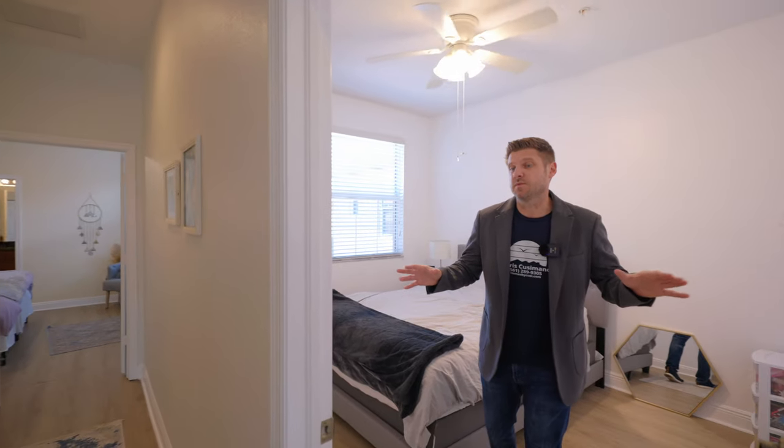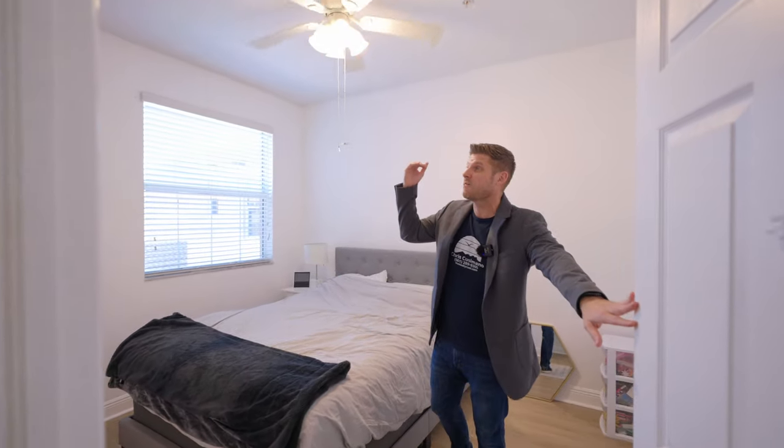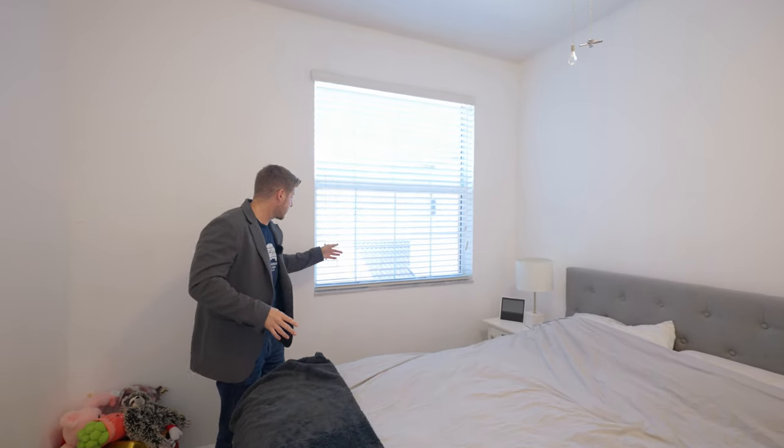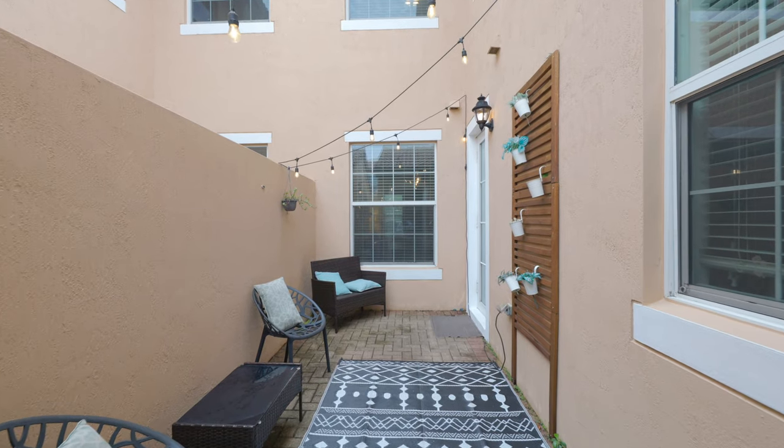This is another bedroom — these bedrooms are pretty big. They also have high ceilings so you don't feel claustrophobic. This particular room also has a walk-in closet, which is a cool feature. I mentioned earlier that my favorite thing about this home is the courtyard, and this room has views of that courtyard.